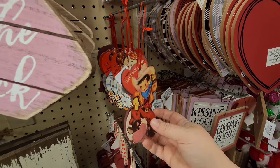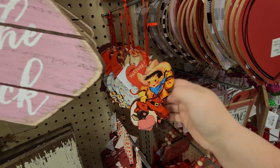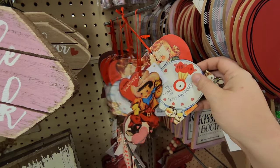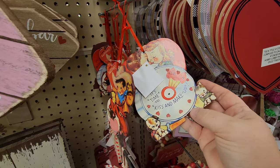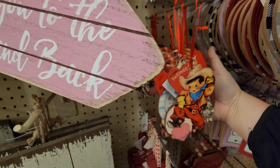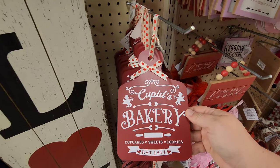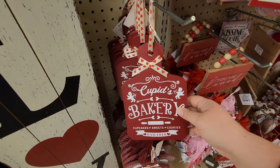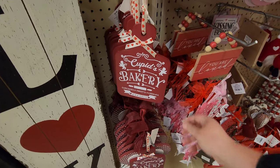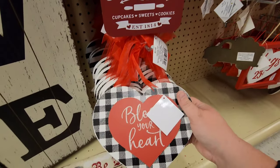Here's some more of the retro Valentine stuff that I really like. There's that one, and then 'It's time to kiss and make up' back there - look at the cute little cat! Those are really cute. Down here - 'Cupid's Bakery' - oh, that's a cute thing for your kitchen! And 'Bless your heart.'